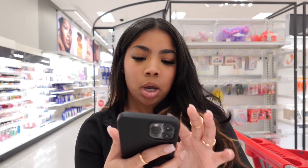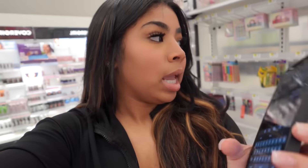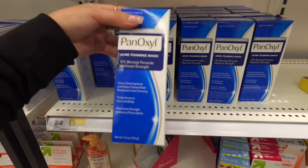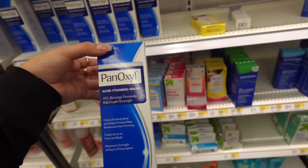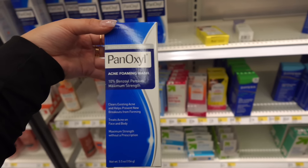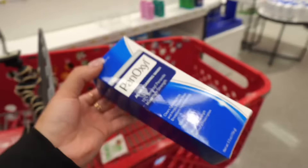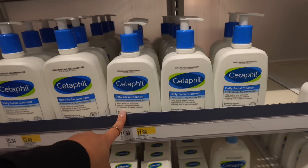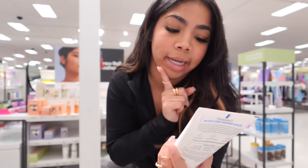I always get the Cetaphil one but I want a different one. Cetaphil has always worked for me — I don't know if it works the same for sensitive skin. But that's one I really recommend. A lot of people get this other one and I've never tried it, but I think I'm going to buy it for the first time. For someone that doesn't have any acne, I feel like this would be a very good one. So we're just gonna put that in the cart. I also want the exfoliating daily scrub — I can use this before I wash my face.